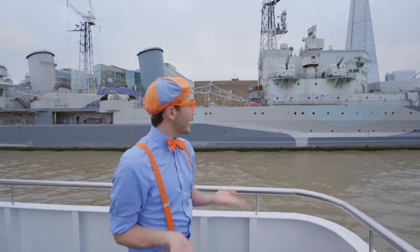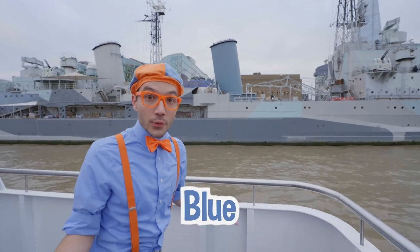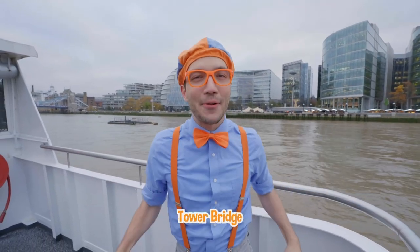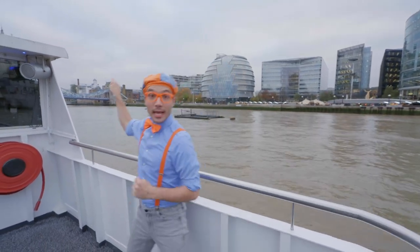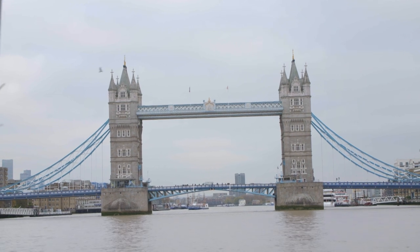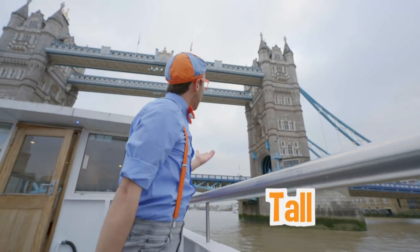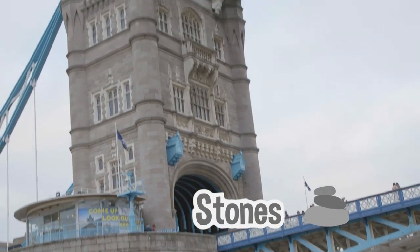It looks like different shades of blue — light blue, dark blue, gray. We made it to Tower Bridge! It's called Tower Bridge and it is so big and so cool. Tower Bridge has big towers but it's also a bridge so cars can drive over it and boats can float under it — it's so tall and so beautifully built. It looks old with stones and flags!